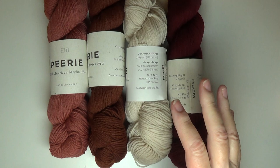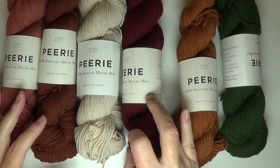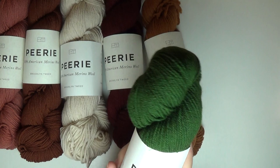I got this Brooklyn Tweed Peery yarn. One of my goals this year was to try every single brand of yarn that was suitable for colorwork. I've tried the Brooklyn Tweed Loft and I found it to be rough and scratchy — I could knit with it, but it made me feel like my fingers were burning. I have wool sensitivities. It bothers some people and other people think it doesn't bother them at all.